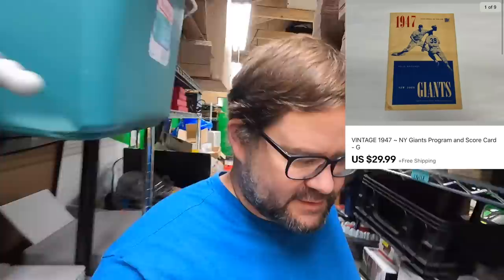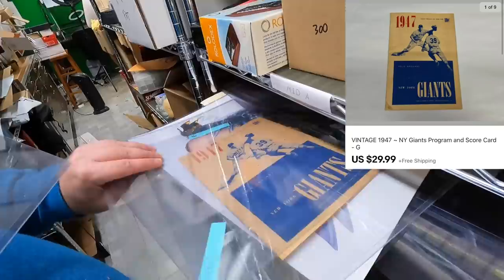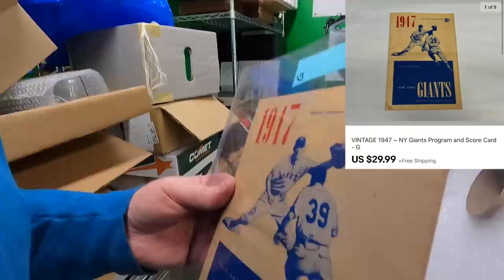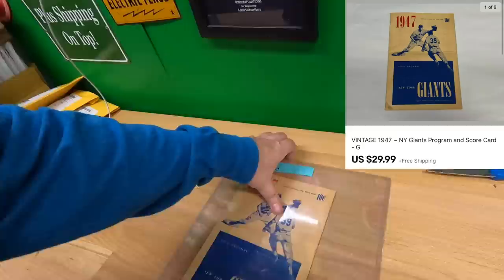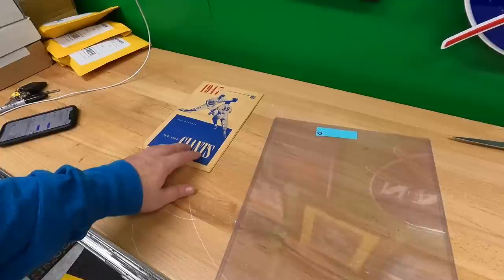I think I've sold through all the programs except one — that's pretty good because I had about seven. I need to take a break at some point and do a little cleanup, but not today. I got $29.99 plus shipping for the Giants program. Then Michael bought two things: Clue Complete for Sega Genesis for $14.99.